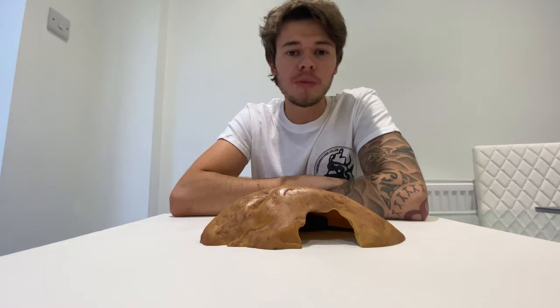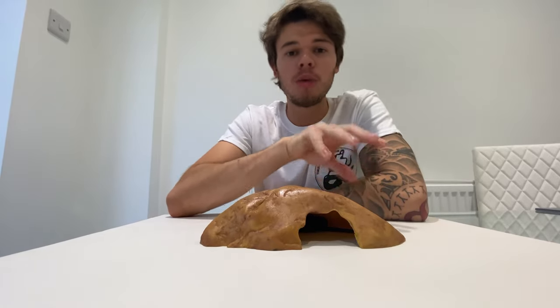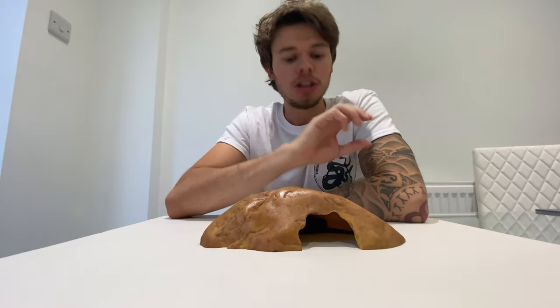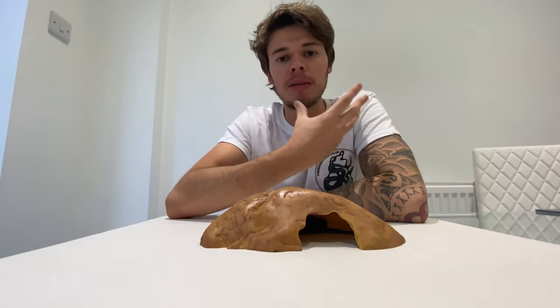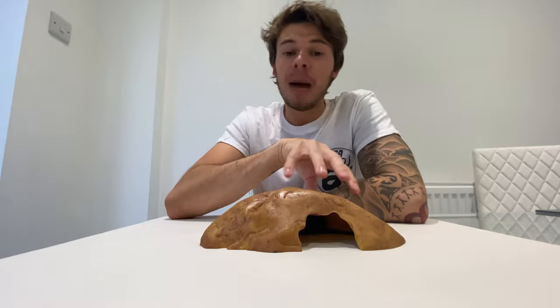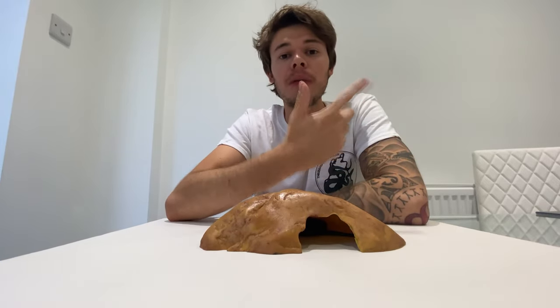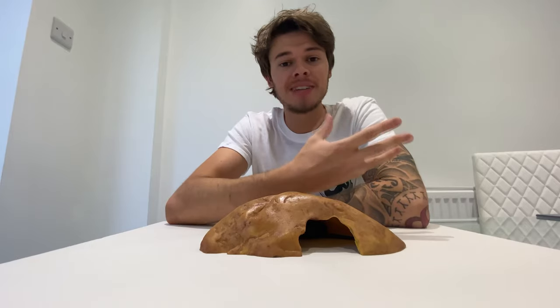I do fit the Mexican black kingsnake into the beginner category for people looking to get into snakes. Just bear in mind that if you've got younger children, these can be a little snappy. If they pick up a scent from another animal you have — a cat, for example — they will pick up on that and probably have a little chew, but it's not too bad.